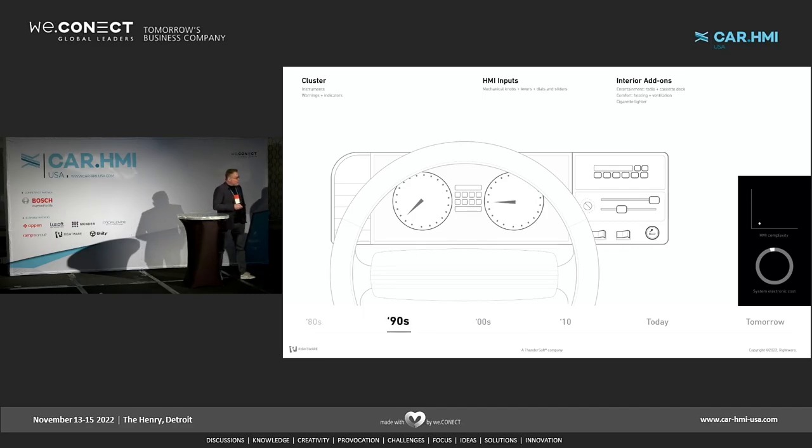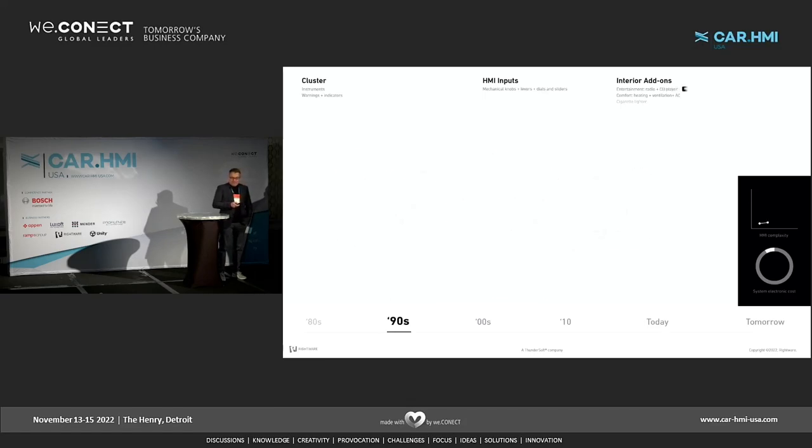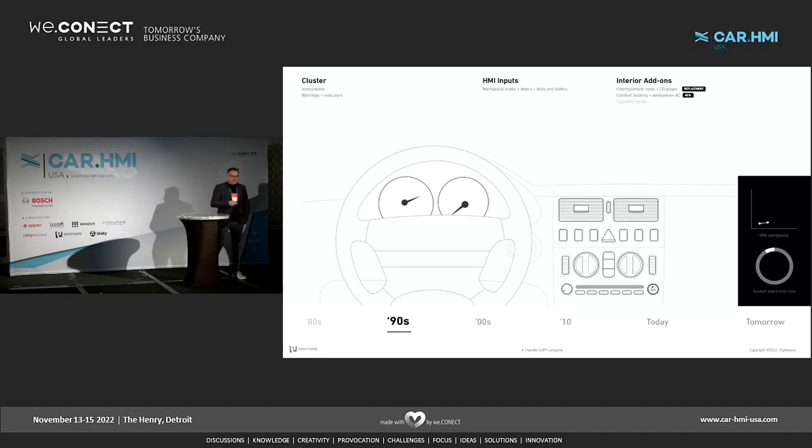Let's go to the 90s. East and West Germany get reunited. The European Union gets founded. Friends is the most popular sitcom on television. Electronic toys like Furbies and Tamagotchis hit the children's room. PCs suddenly get connected to the thing called the internet — the information age has begun. But if you look at the car, not really much groundbreaking stuff happened. The biggest news was the cassette deck was replaced by the CD player, and air conditioning maybe replaced the sunroof. But otherwise, there's not much new going on.